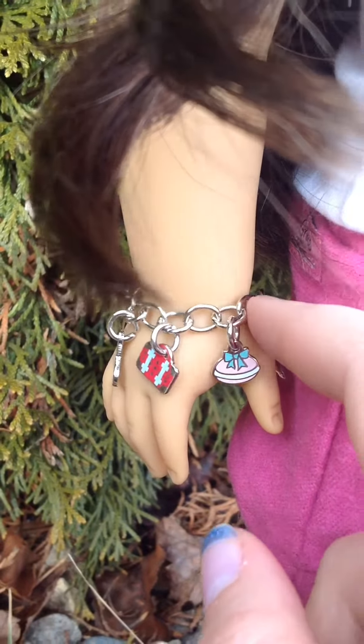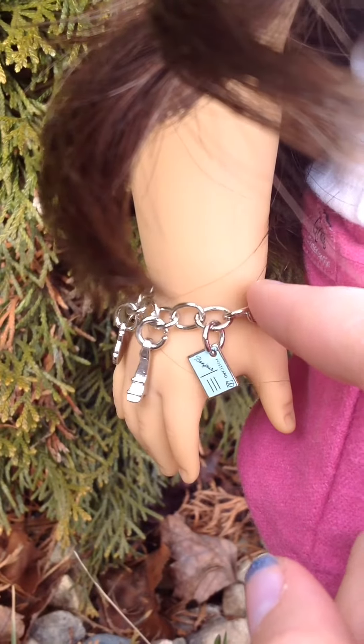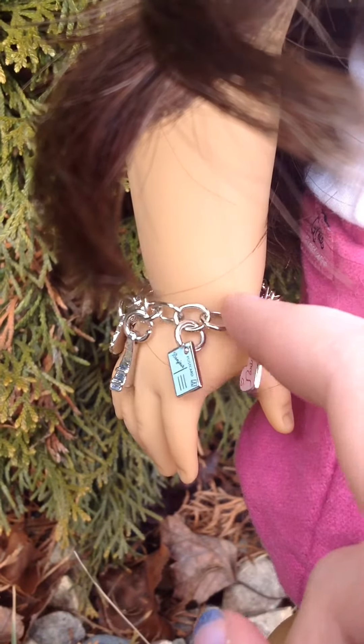Her charm bracelet also includes her suitcase, a macaroon, the one and only Eiffel Tower, a postcard that says Bonjour, and a little heart that says Heart Paris.